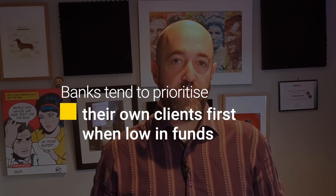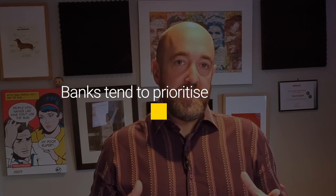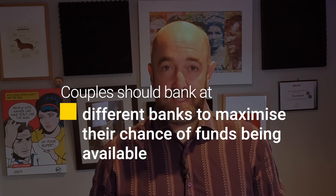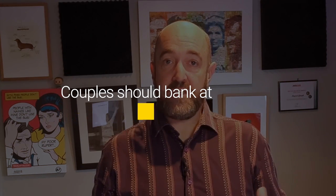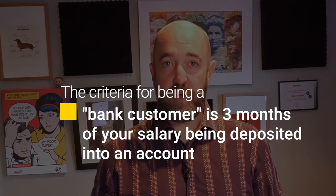Something else to know is that when banks are running out of money for their low deposit borrowers, they tend to prioritize their own existing clients first — they don't really want to be turning down their own clients for mortgages. The policy for this can change from day to day, but one takeaway is that if you are a couple, it's good practice to bank at different banks. If you do, you'll double your odds of getting a mortgage if both banks are a bit tight on funds. Typically, the criteria for being a client of the bank is that your salary has been deposited regularly into an account at that bank for more than three months.